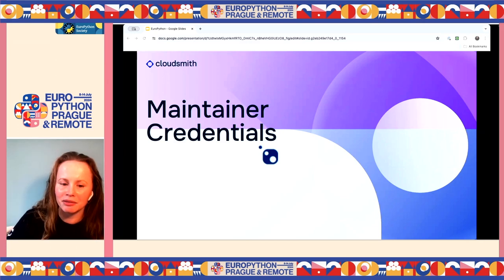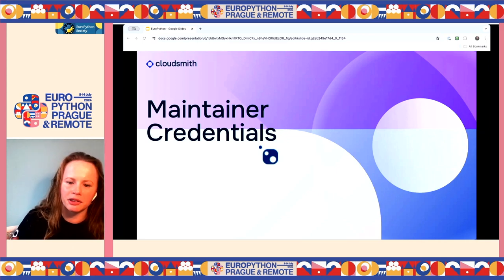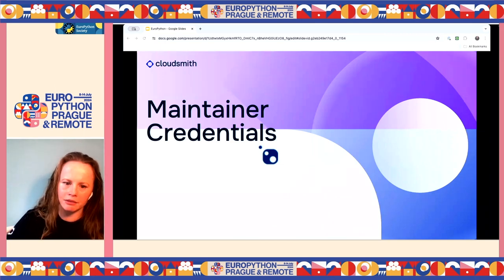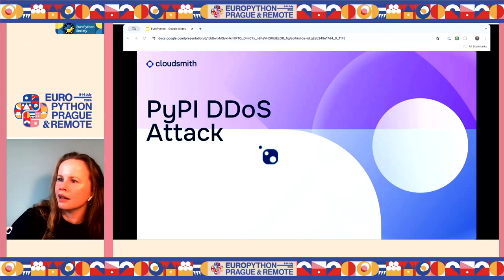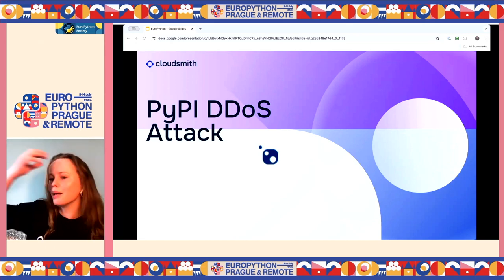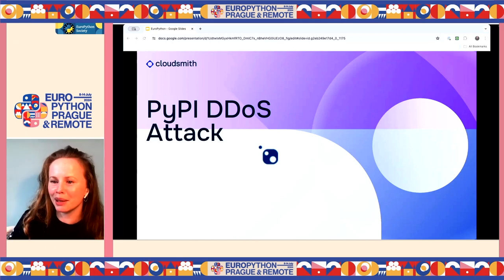In 2020, PyPI disclosed that credentials for thousands of accounts were potentially exposed due to a third-party breach. Although it didn't directly involve PyPI's infrastructure, it led to recommendations for affected users to reset their passwords. There have also been DDoS attacks on PyPI itself in July 2020 — your build breaks because PyPI is down when you expect a package to be available. That's another kind of attack.